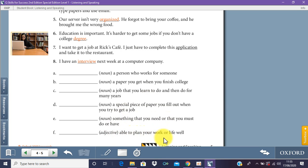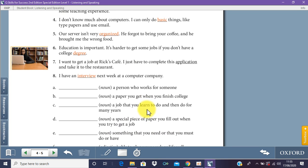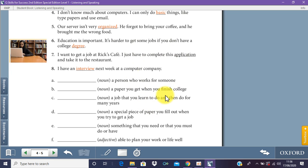F is 'able to plan your work or life well' — that's organized. When you can plan things very well it means you are organized. For example, I put my PlayStation games in alphabetical order from A to Z in the game section, so I know which game to find very quickly — whether it's Call of Duty, Need for Speed, or FIFA.